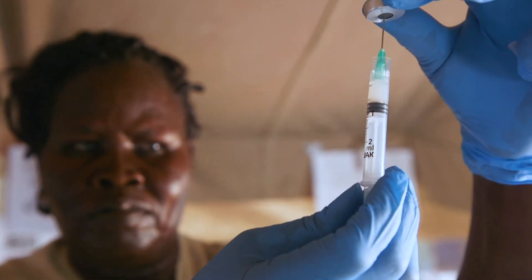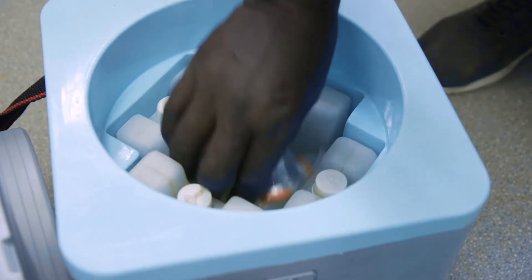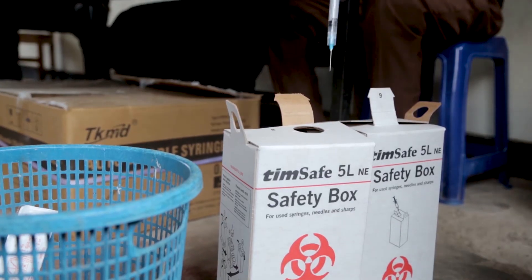Vaccines are made up of two things: there's the serum that provides immunity, and there's the injection device. During its journey to the people who need it, the vaccine must be kept cold. The COVID-19 vaccine will be administered by a syringe, which then has to be disposed of safely.